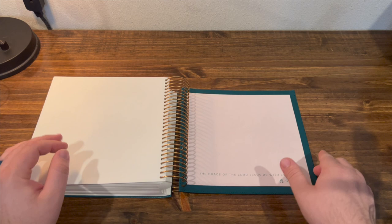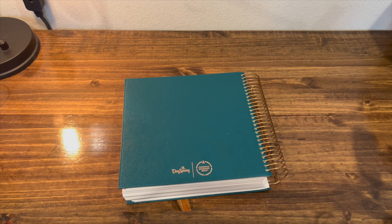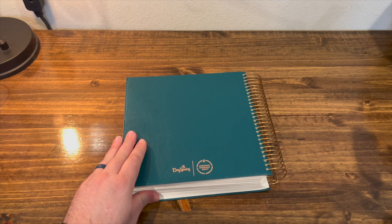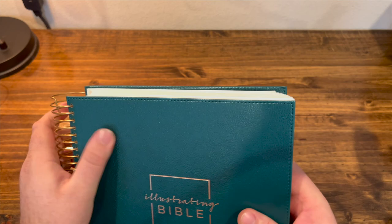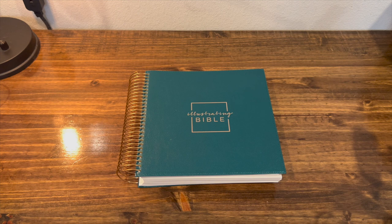So this is definitely a unique Bible. I just wanted to showcase it on the channel for those of you who might be interested. It has a different appeal — not necessarily for me, but I can see for the art journaler or the person who wants a lot of space to process God's Word why this would be an excellent choice. This is the Illustrating Bible. I'm not sure where else you can get it other than Amazon — I'll link that down below. They run for about $60 on Amazon. Anyway, it's been a quick look at the Illustrating Bible and the Christian Standard Bible translation. Thank you so much for watching, guys. Don't forget to like and subscribe, and I'll catch you in the next video.